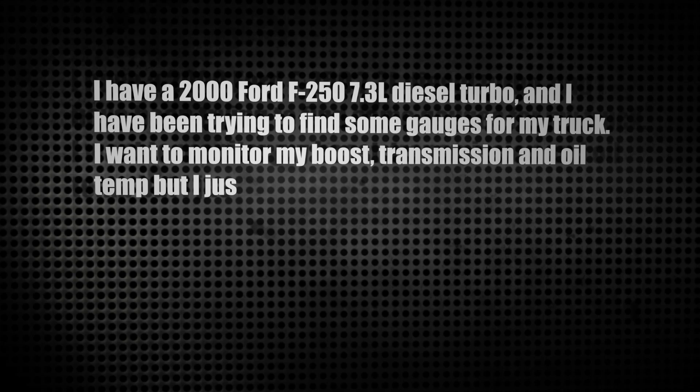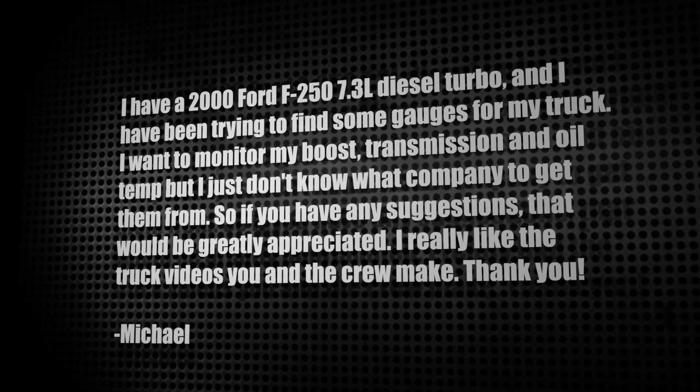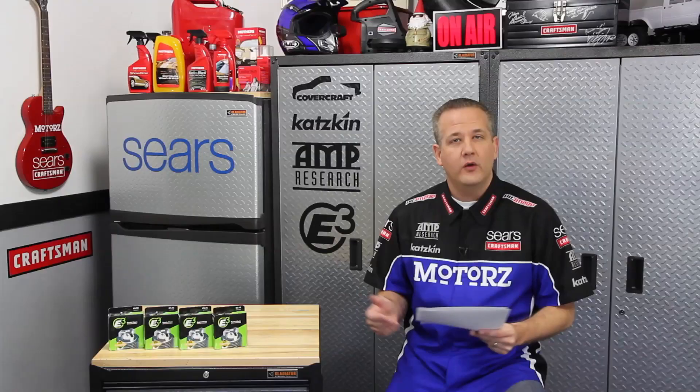Our first letter comes from Michael. He writes: 'I have a 2000 Ford F250 7.3-liter diesel turbo. I've been trying to find some gauges for my truck. I want to monitor my boost, transmission, and oil temp, but I just don't know what company to get them from.' Well Michael, you should check out our diesel episode, Season 6 Episode 1, where I cover gauges for diesel engines in detail. The ones I talk about are from Autometer — they include a boost gauge, a transmission temperature gauge, and a pyrometer gauge. Autometer also makes an oil temperature gauge and a gauge pod for your truck. Visit our website and use the search box to search for diesel.